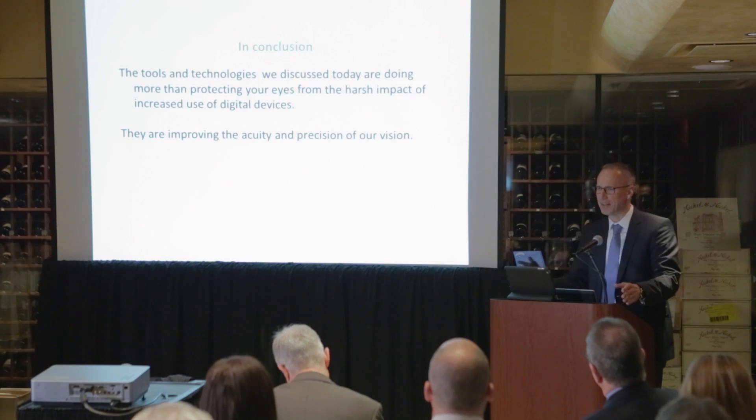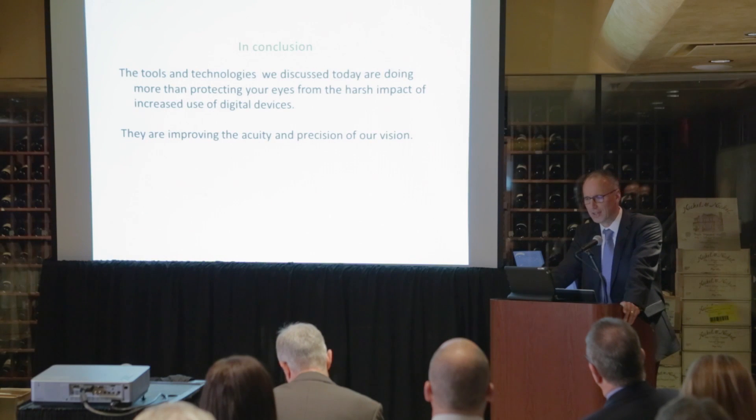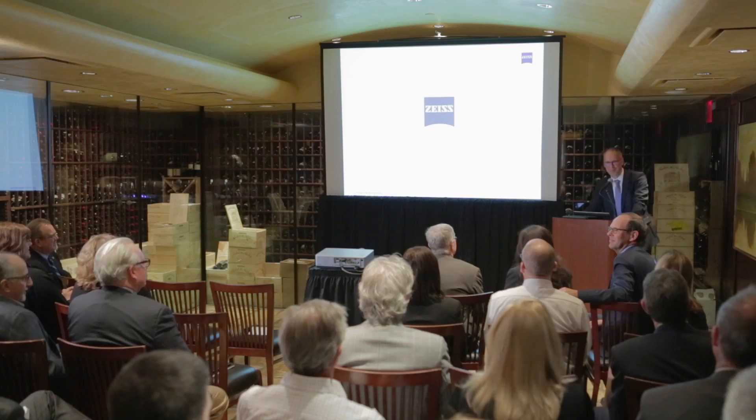These families provide the best visual experience and protection for today's digital world. This is what Zeiss stands for, and this is what we mean when we say we make it visible. Thank you very much.